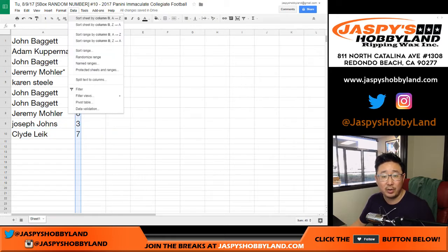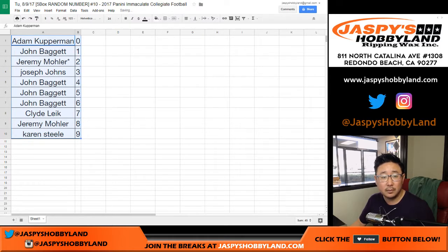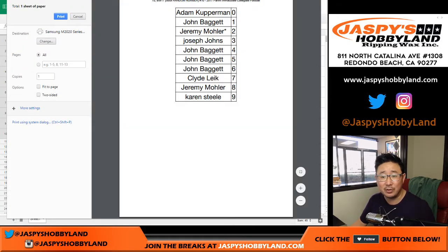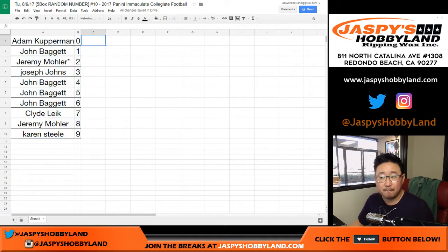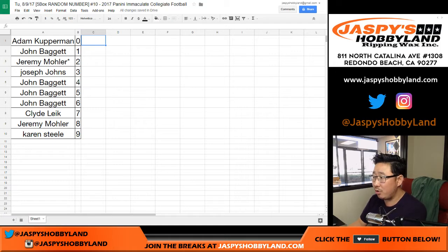Let me order these numerically, then print this out and do the break. I don't think anyone is going to trade numbers — trade window closed.